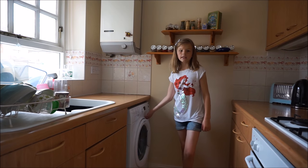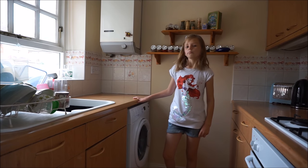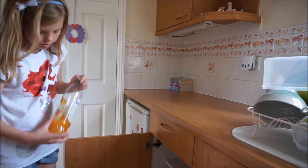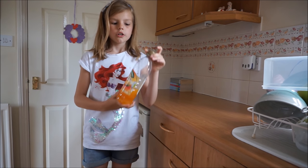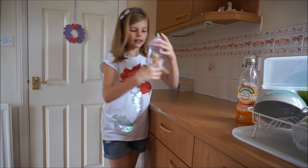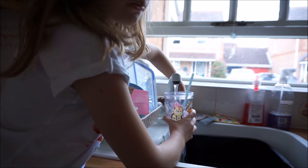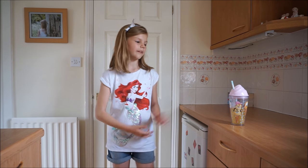Most people in England keep their washing machines in their kitchen. Because our kitchen can't fit the tumble dryer in, it goes outside into the garage. Sometimes people in England don't like having plain water, so we drink squash. This is how you make it — get a cup, pour a little bit of squash in, and put some water in it. Thank you for watching our video. What's your kitchen like where you're from? Bye!